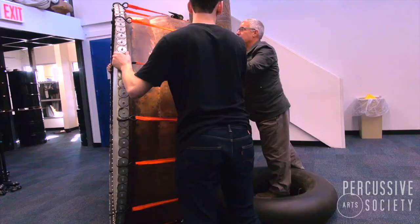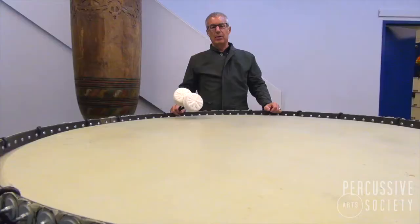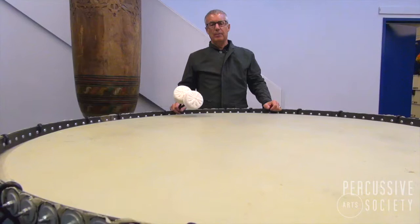My favorite one is actually a drum that I built myself. This is the world's largest timpani. This drum is 74 inches in diameter — it's larger than any timpani anywhere in the world.